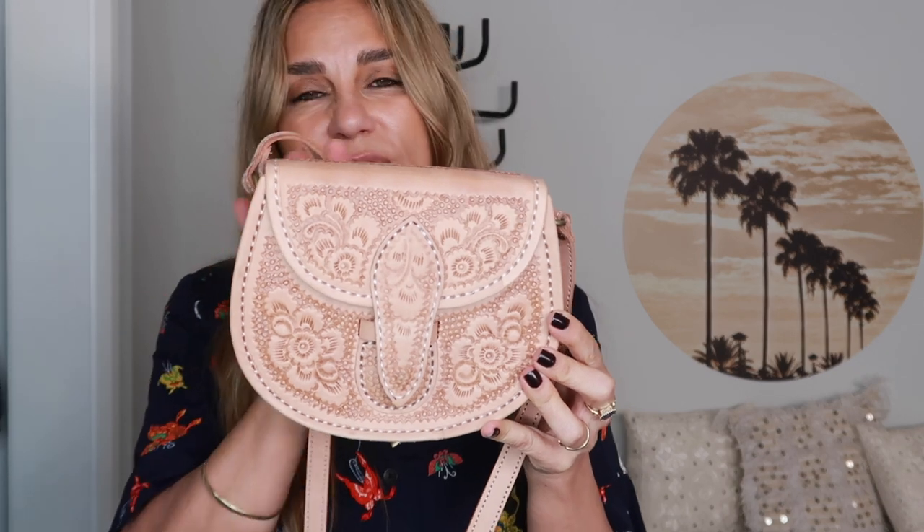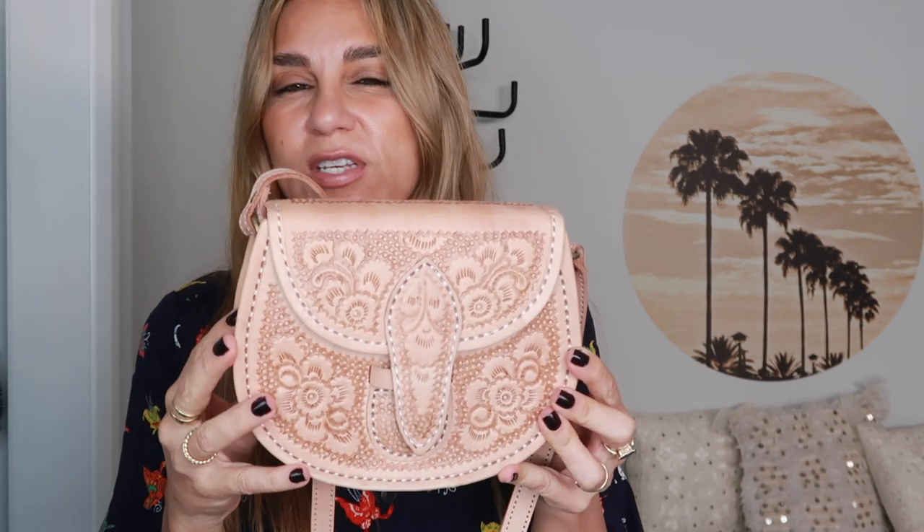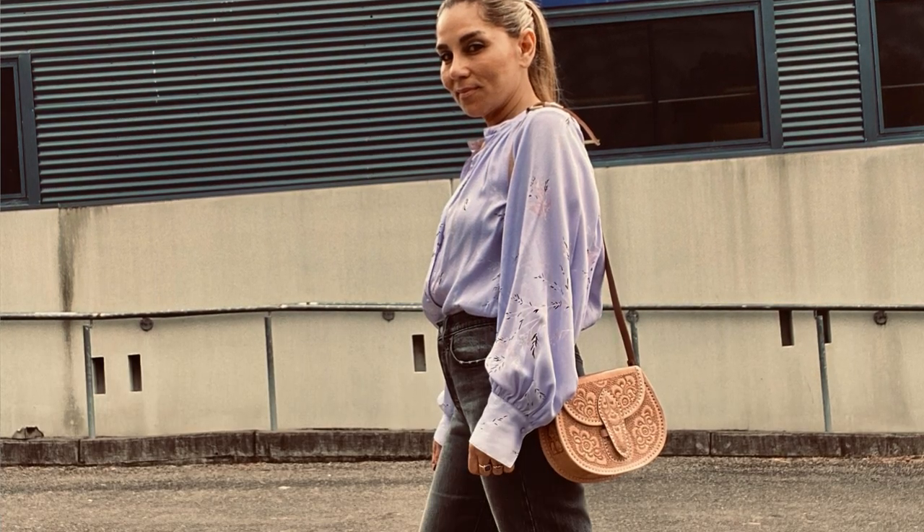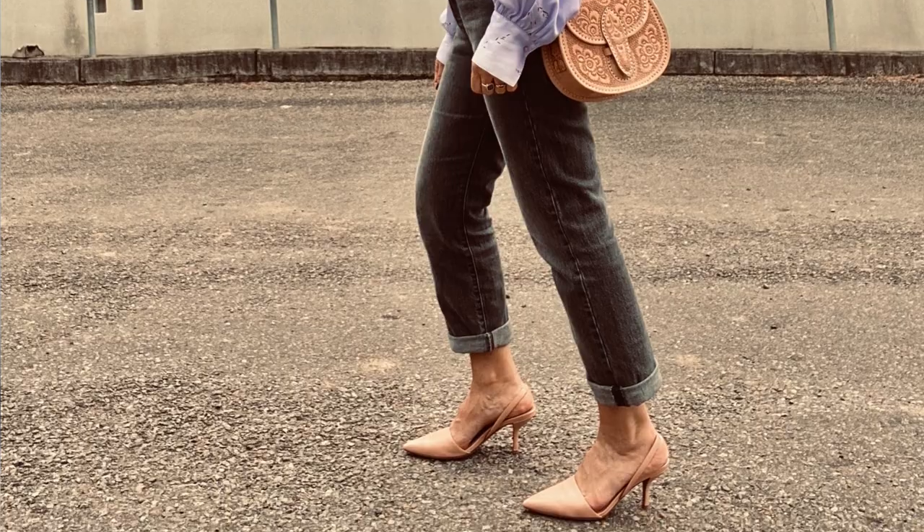This amazing 70s boho-vibe bag from Bali gets so many compliments. The leather is embossed with a beautiful print that gives it that 70s feel — it's a beautiful blonde leather that just goes with everything, whether worn on your shoulder or crossbody. I found it at a boutique in Seminyak and it only cost me about $40 Australian. It was definitely a treasure find.